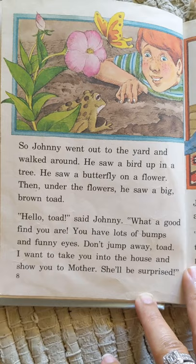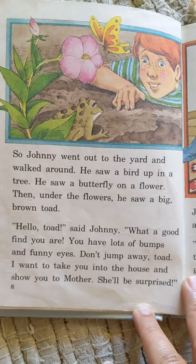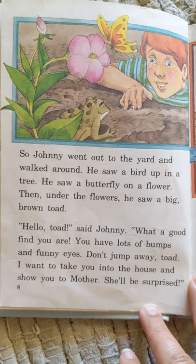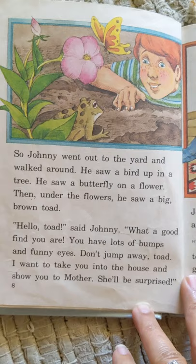He saw a bird up in a tree. He saw a butterfly on a flower. Then, under the flowers, he saw a big brown toad. "Hello, toad," said Johnny. "What a good find you are. You have lots of bumps and funny eyes. Don't jump away, toad. I want to take you into the house and show you to Mother. She'll be surprised."